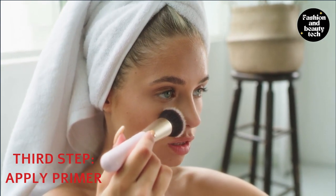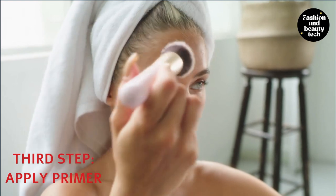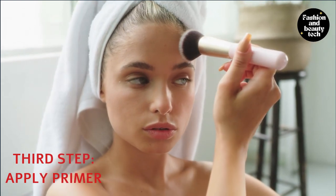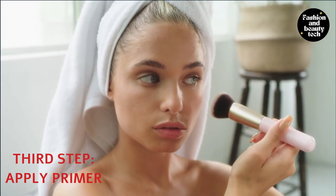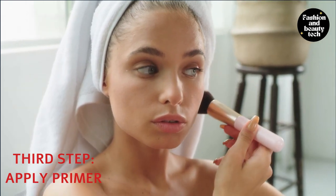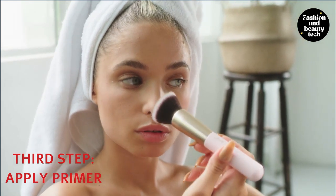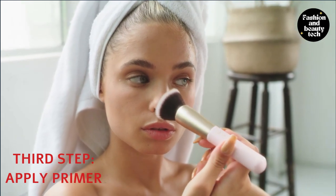There are a few different forms of primers, such as powders, liquids, creams, and gels. They are typically designed to match your skin type or complexion. Primers can also be used with liquid or cream foundations. You will be able to choose the type of primer you'd like based on how you prefer applying it — with your fingers or a brush.